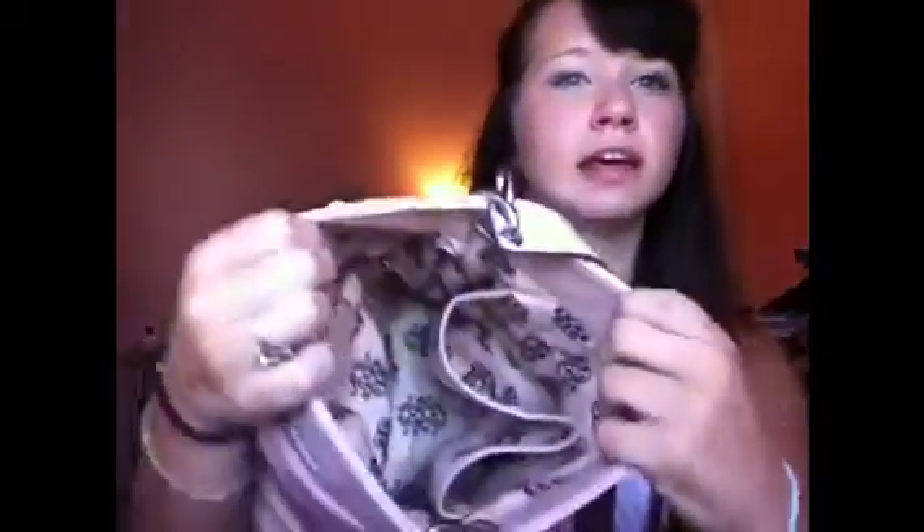Now you guys can see the inside — it's really pretty, I love this color and I love this bag. I do have stuff in this other pocket: headphones, and I put my iPod in here and my phone, but my phone's charging right now. So just my headphones are in there for now.